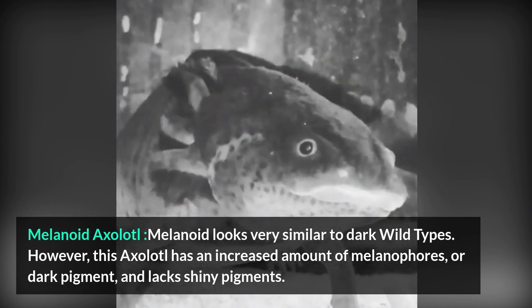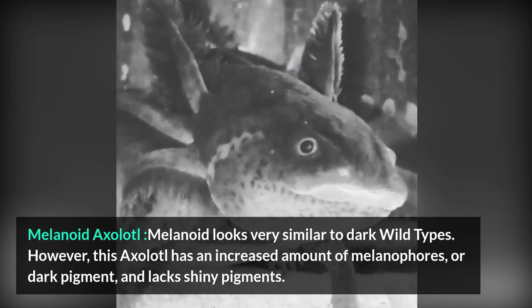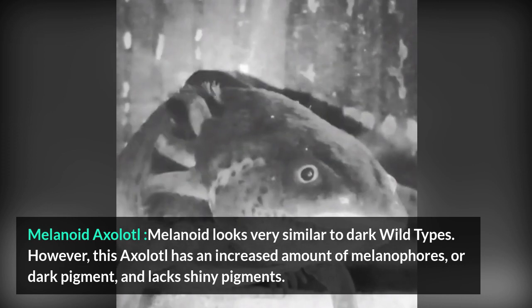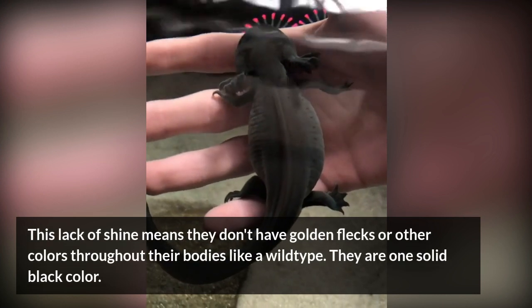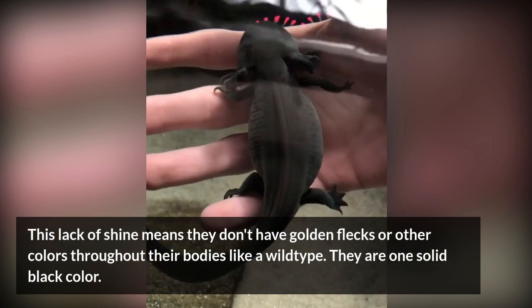Melanoid Axolotl. The melanoid looks very similar to dark wild types. However, this axolotl has an increased amount of melanophores, or dark pigment, and lacks shiny pigments. This lack of shine means they don't have golden flecks or other colors throughout their bodies like a wild type — they are one solid black color.